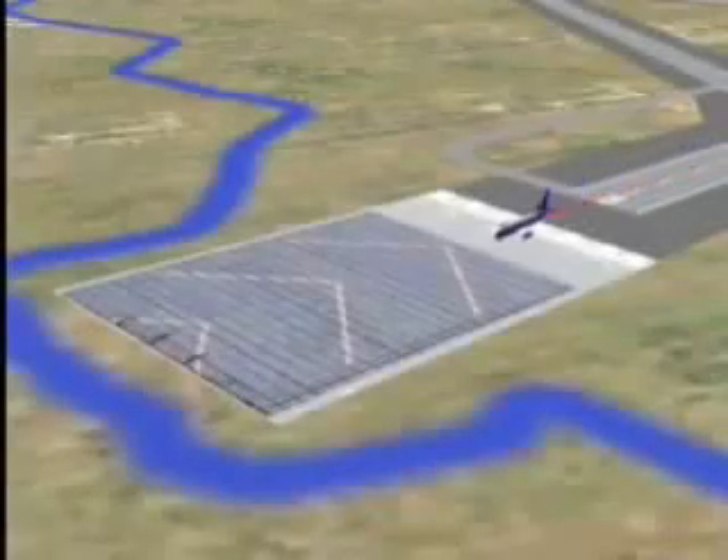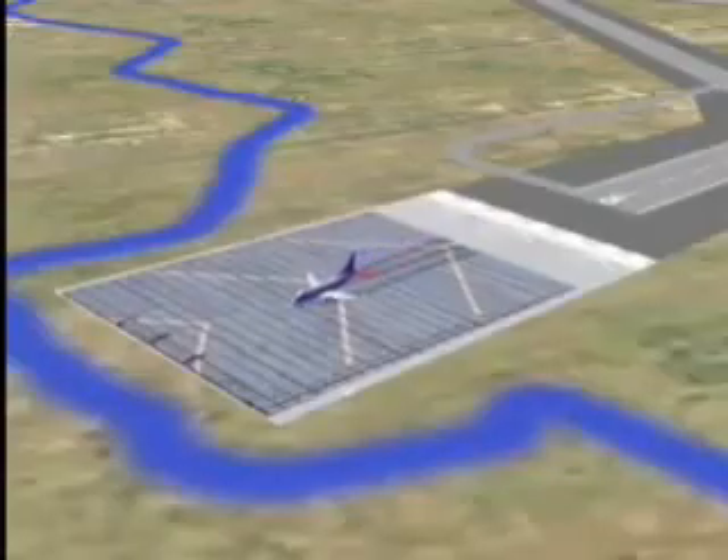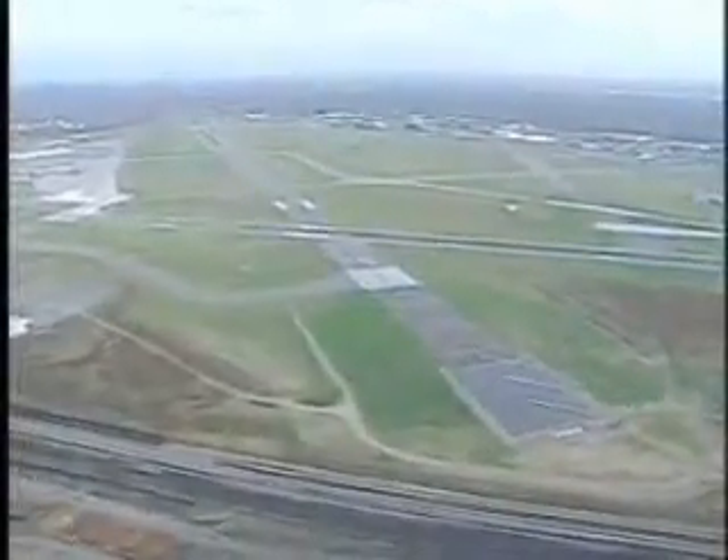This is EMAS, Engineered Material Arresting System. The challenge: develop a system to safely stop an overrunning aircraft on runways where obtaining the FAA standard 1,000-foot-long safety area is not practical.